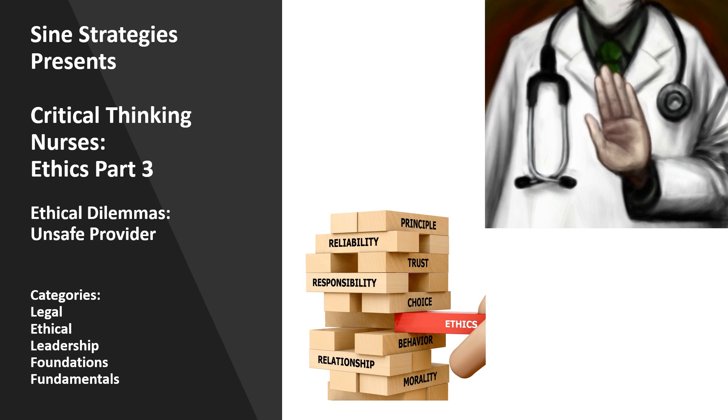In this video we will be going over ethics part three. There is a part one and a part two. This is about ethical dilemmas, particularly the unsafe provider.